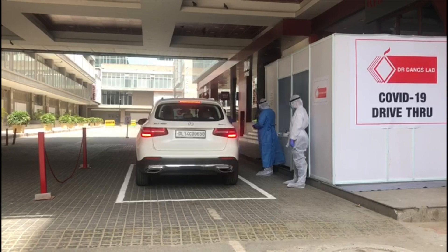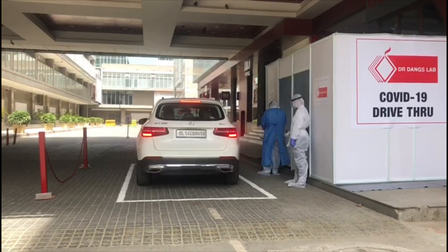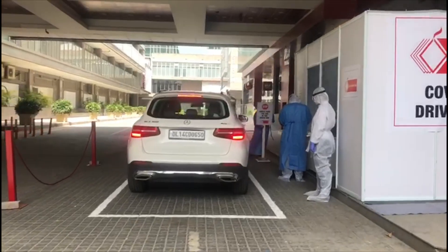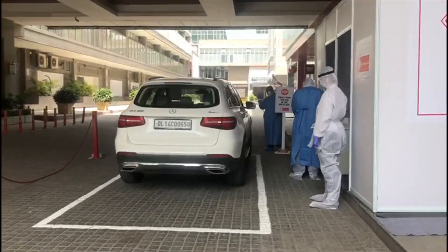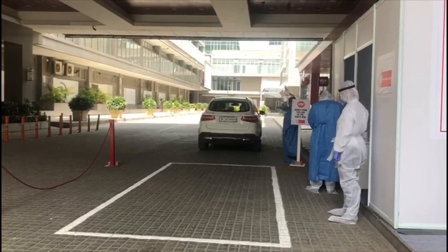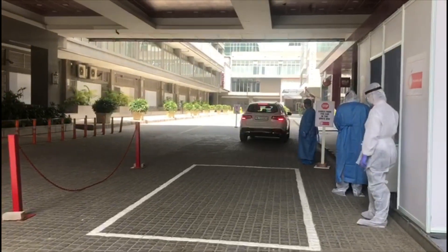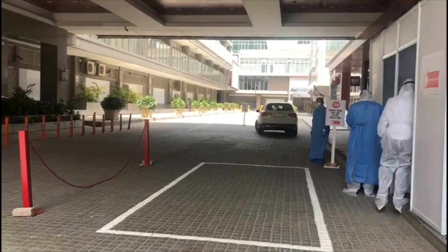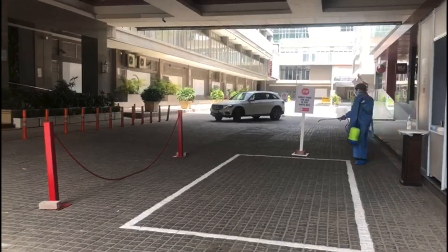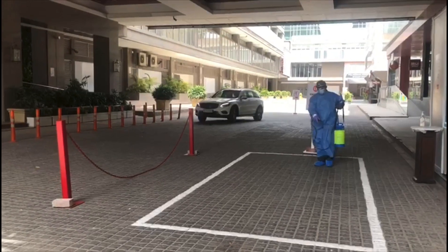The center is appointed exclusively for COVID-19 patients, ensuring maximum safety and minimum exposure due to the minimum interaction between medical staff and the patient. We've had a great response from all our patients. Once the car leaves, a hypochlorite solution is used to disinfect the premises.